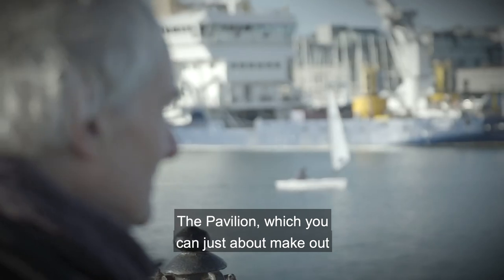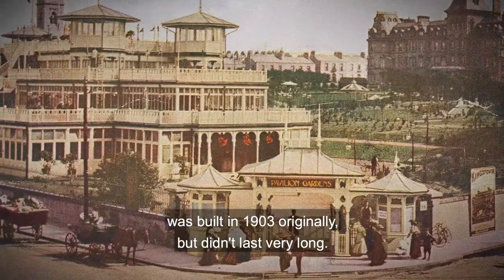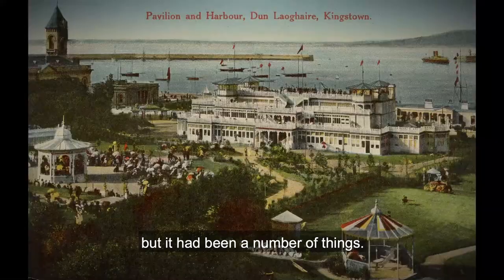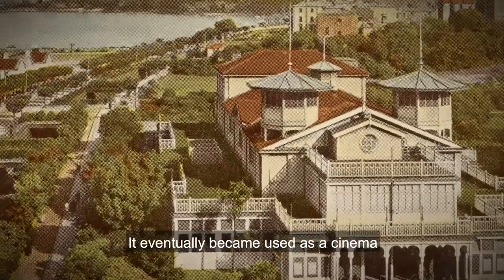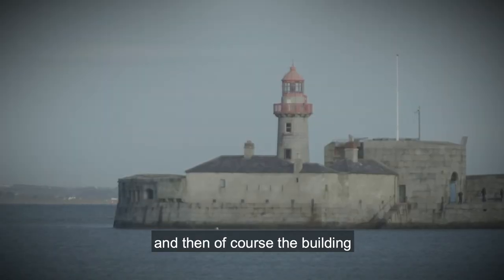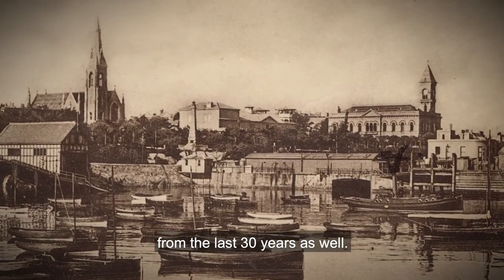The pavilion, which you can just about make out, was built in 1903 originally but didn't last very long. It was burned down sadly, but it had been a number of things — it was a theatre, it was an ice rink, and it eventually became used as a cinema. Of course, the building of the marina itself is a major change from the last 30 years as well.